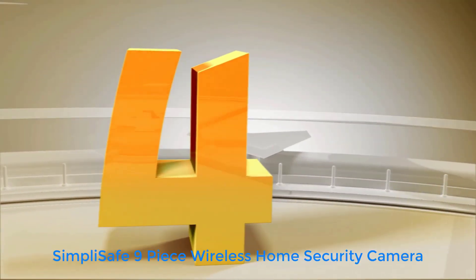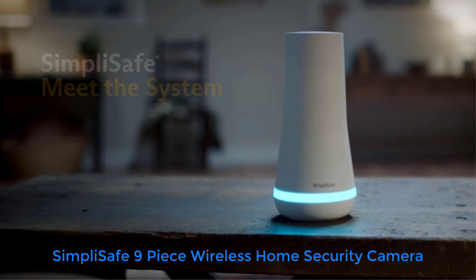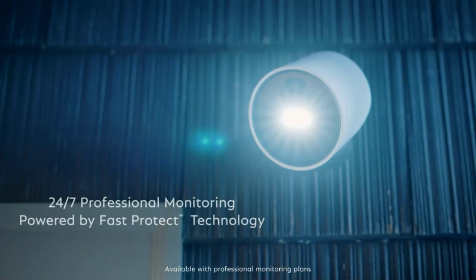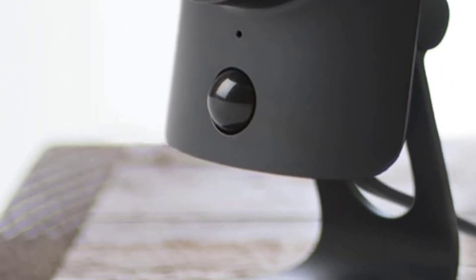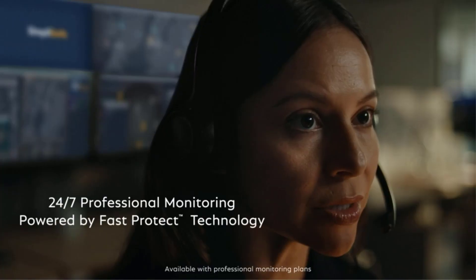Number 4: SimpliSafe 9-Piece Wireless Home Security Camera. If you're looking to install an indoor security camera and a DIY home security system along with it, the SimpliSafe 9-Piece Wireless Home Security System might be your best bet. It's pricey but far less expensive than buying the components individually. But even more importantly, it lets you set up a whole security system right out of the box.